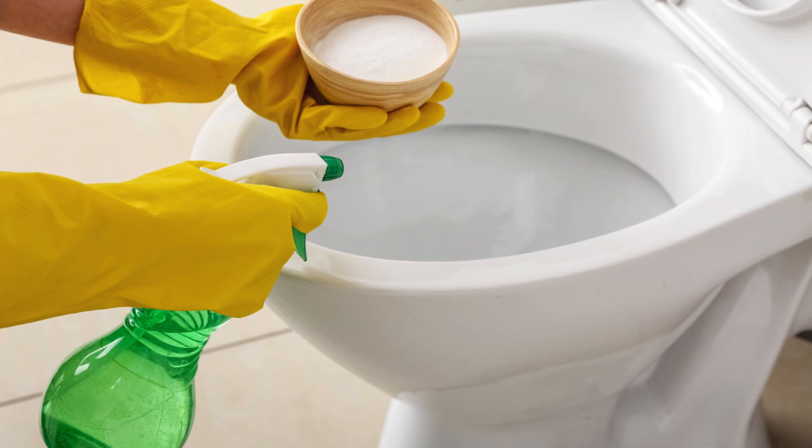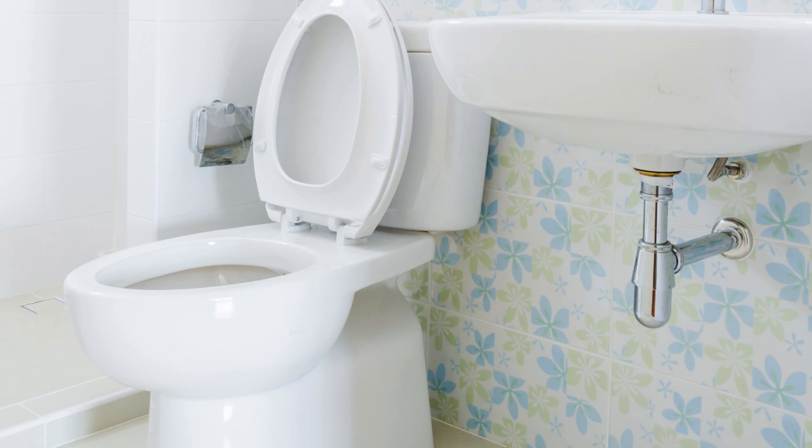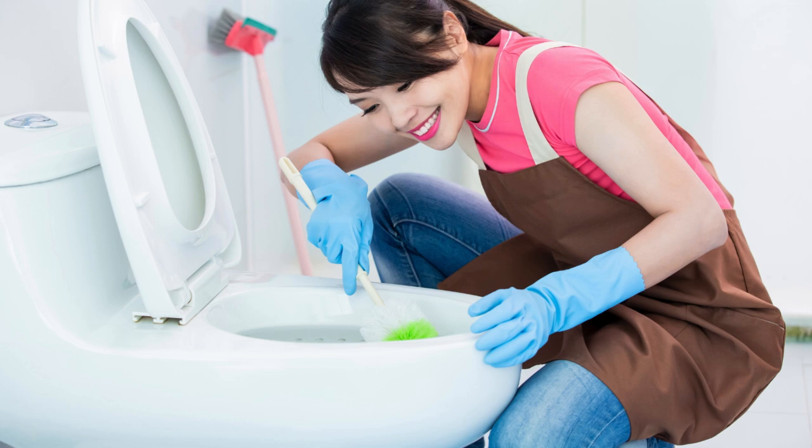Introducing the power of baking soda and vinegar. Simply sprinkle baking soda into your toilet bowl, followed by a generous pour of vinegar. Watch as the mixture fizzes and bubbles, breaking down dirt and grime with ease.